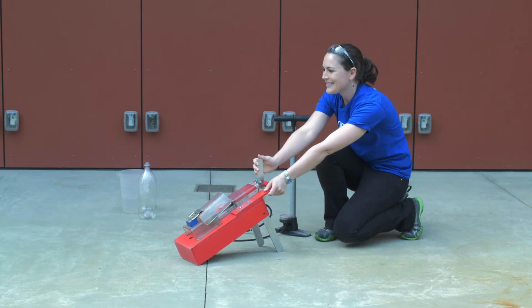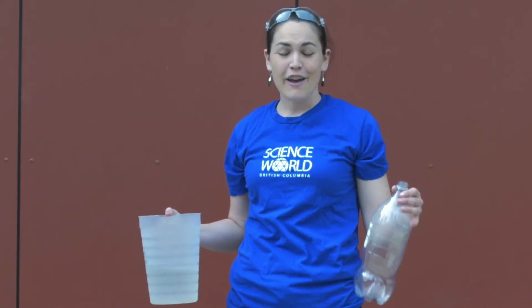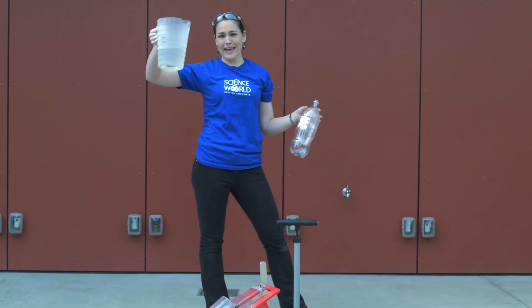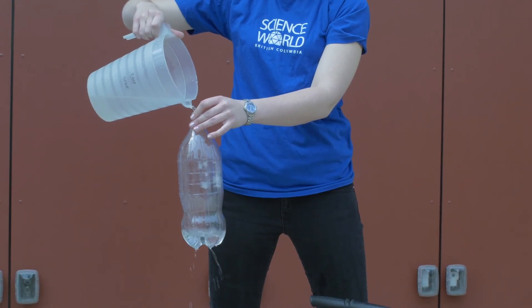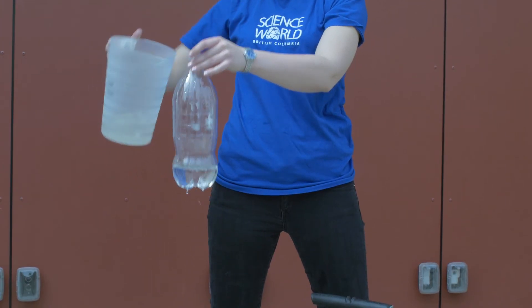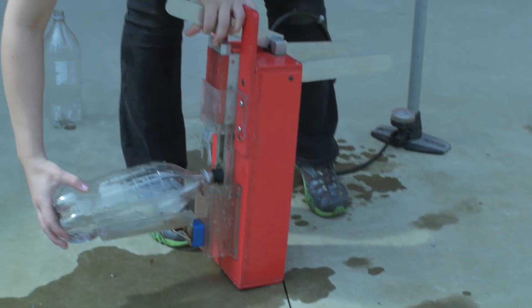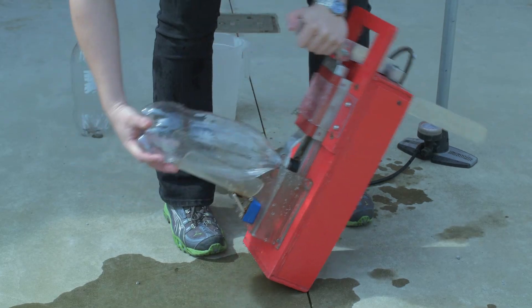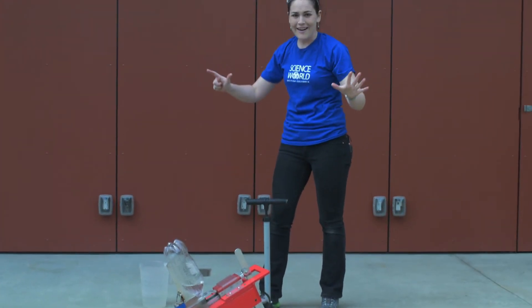That was pretty good, but I think we can make it even better. Force is mass times acceleration, so if we can increase the mass, we might be able to get even more of a reaction. If more mass is being thrown out of the rocket, it might go even higher. We're going to use H2O — also known as water — and just put a little bit in our bottle. You don't need too much. Again, put it in our contraption, seal it up, and we'll leave everything else the same: 7 pumps of air.